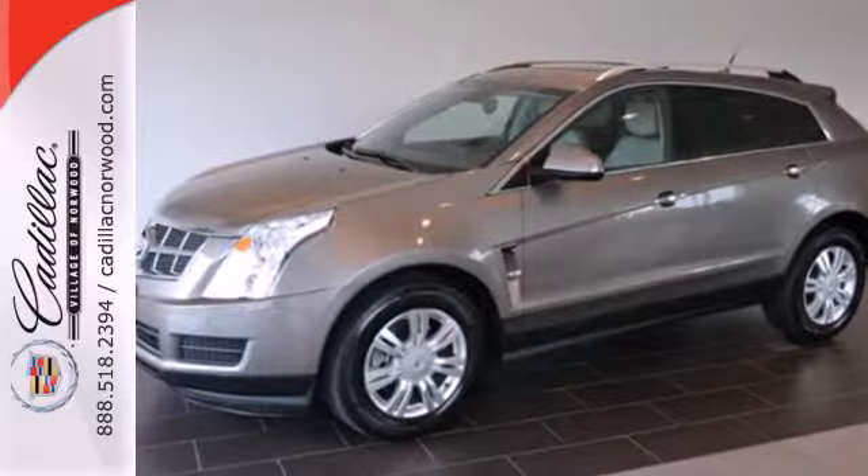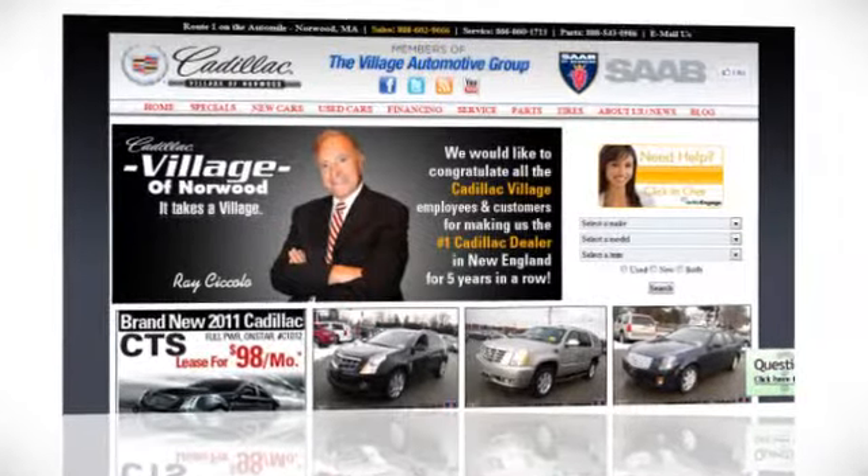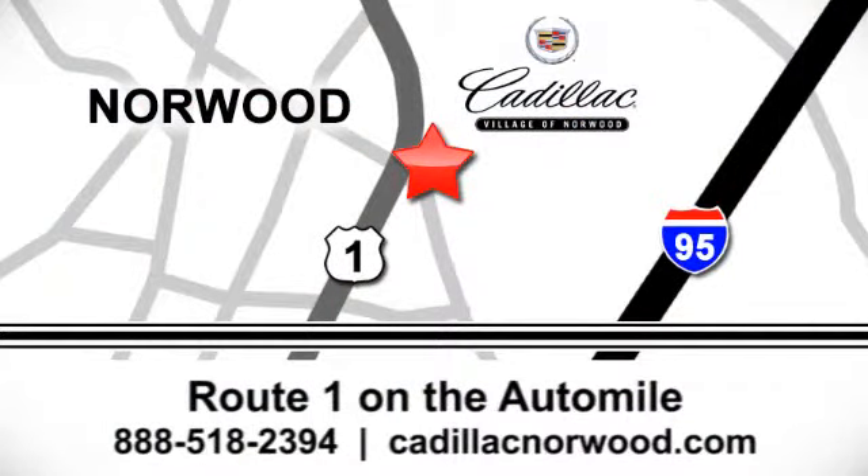Make this SRX yours today. Contact our internet sales team today at 888-518-2394 or stop on by. We are conveniently located on Route 1, the Auto Mile.